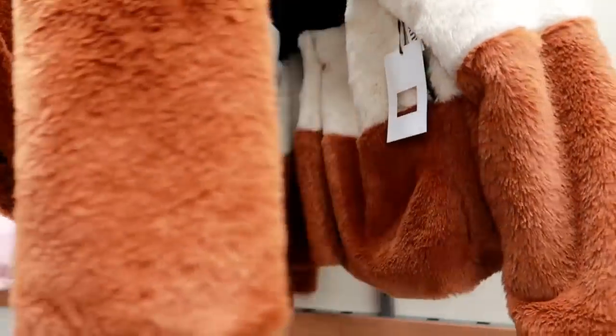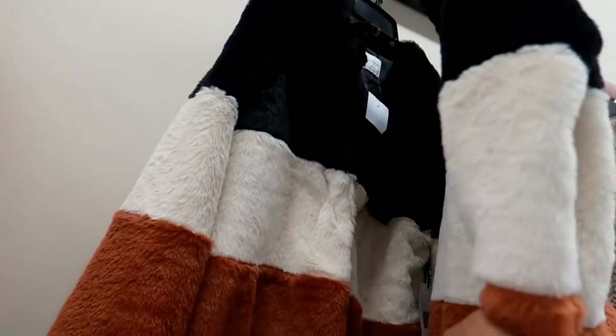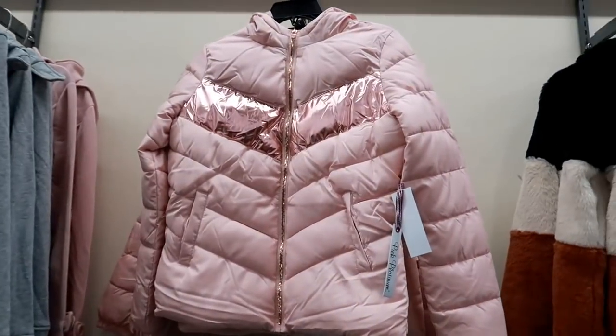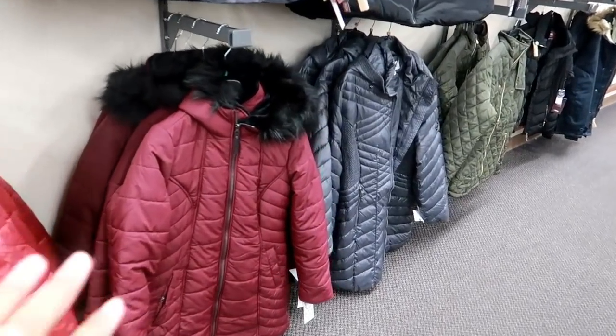Look at this near and dear faux fur jacket for only $19.99 — I like that. I'm seeing a lot of faux fur jackets everywhere. Right next to it there's a Pink Platinum one for $16.99. The longer jackets down here have fur around the neck and are $39.99.